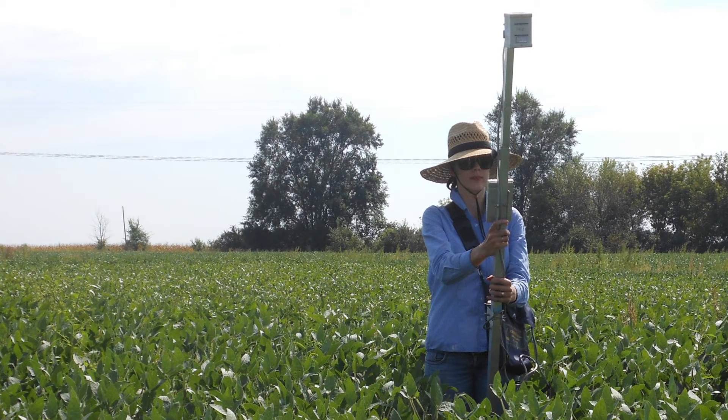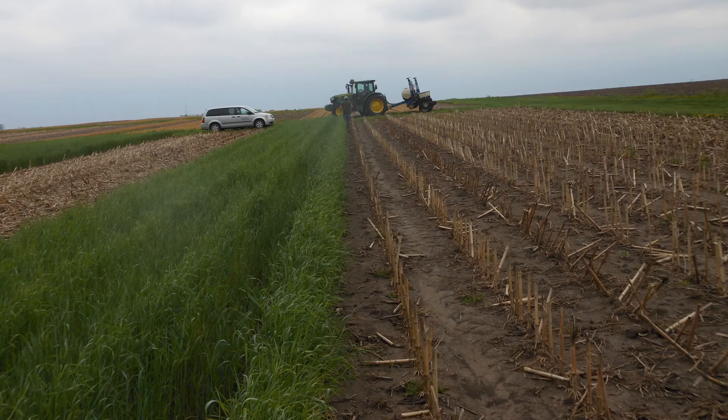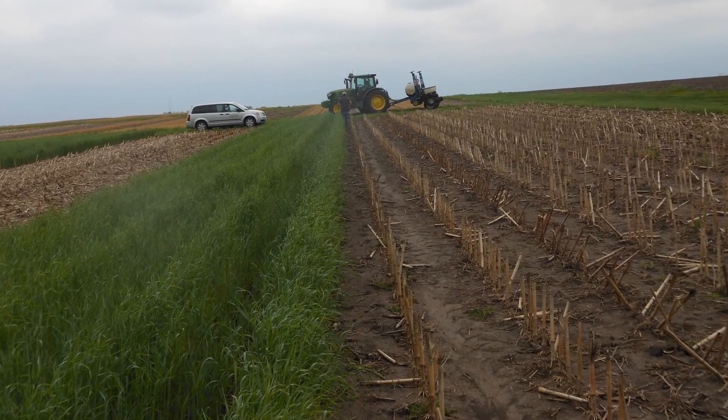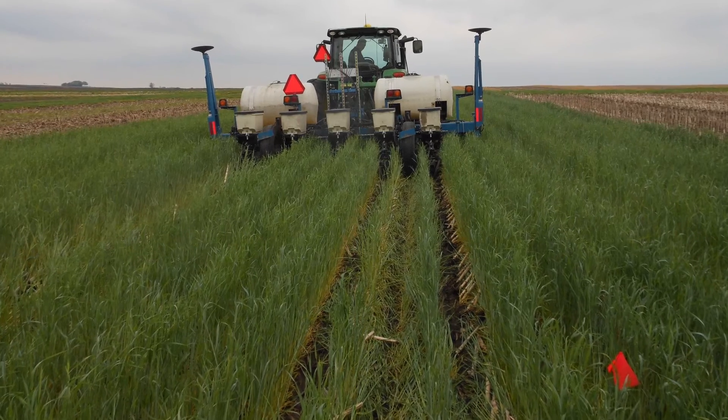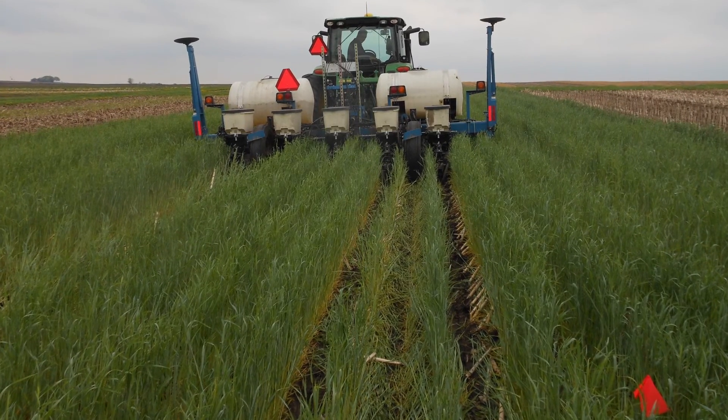We got promising results from this year and from these locations, indicating that the CRI doesn't enhance soybean diseases and also that soybean is not impacted by the cover crop.